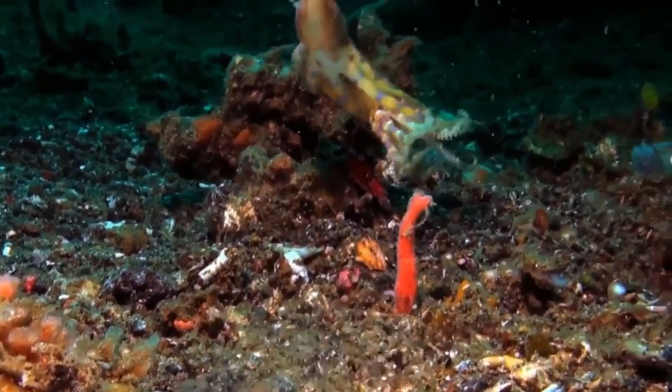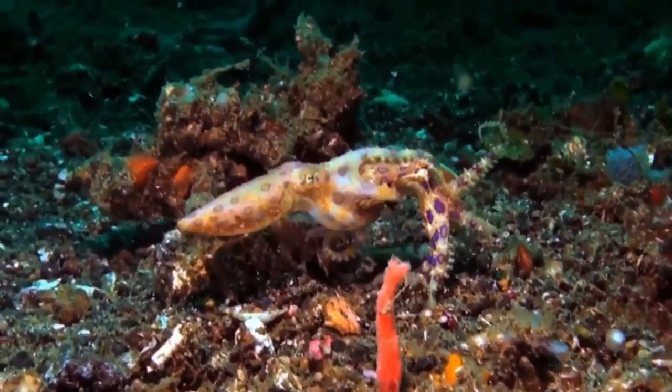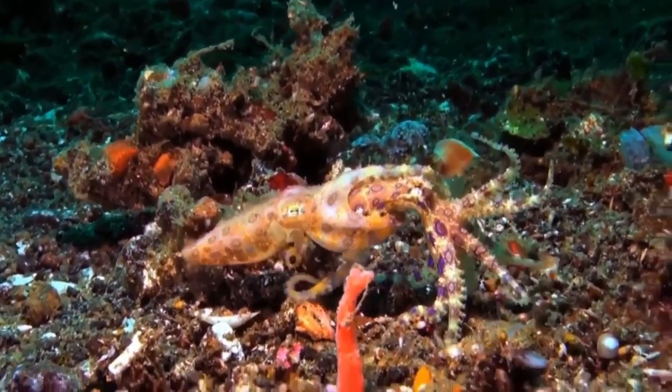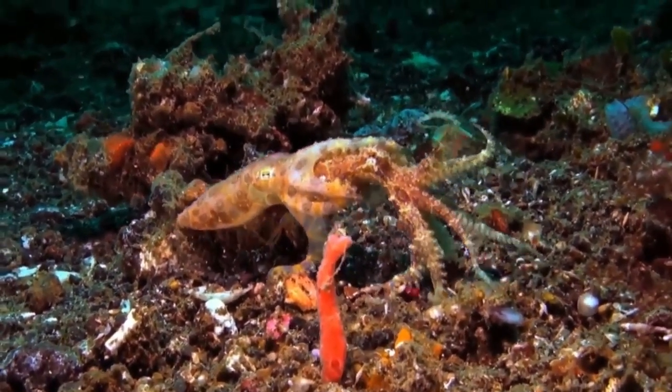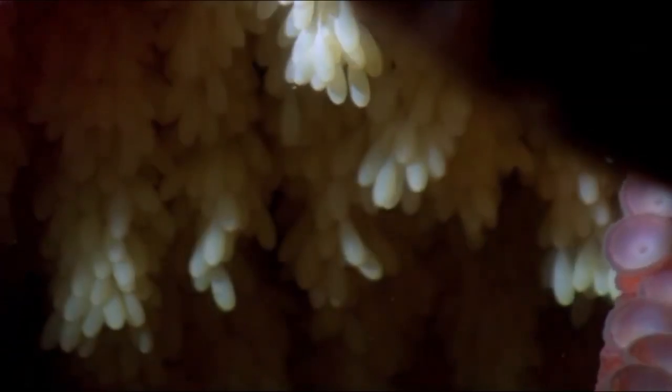The males don't have it easy either, as they only get to mate once in their lives. They suffer an even far worse fate because after depositing the sperm into their female partner, the thank you they get is an invitation to the female's digestive system where they will be featured on the dinner menu. Those who don't get eaten die a few months later anyway. So at the end of the day, both parents die. Cruel world, right?